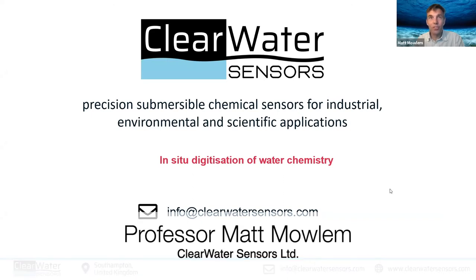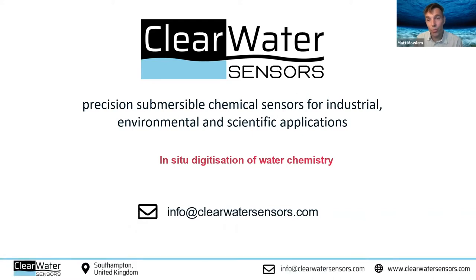Thanks very much for having me on. It's a pleasure to be here talking to you all. I'm going to talk a bit, as Liz has just introduced, about sensors for water.